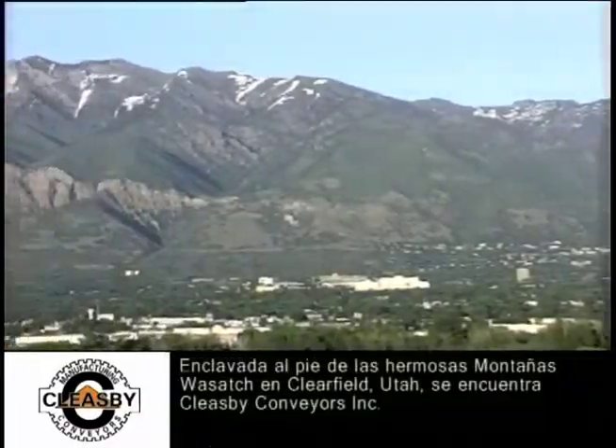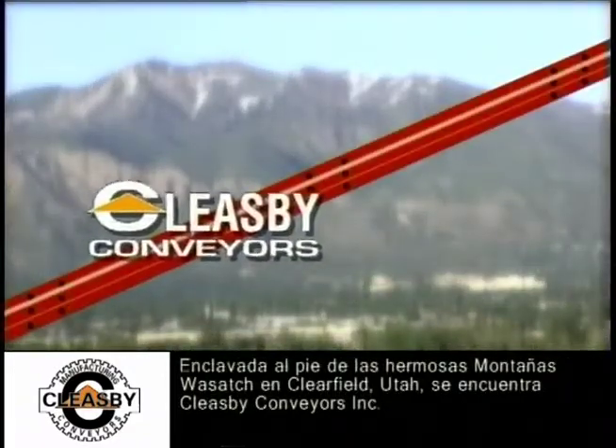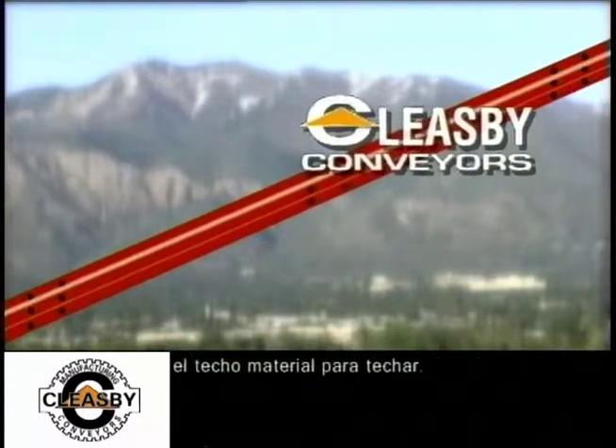Nestled at the base of the beautiful Wasatch Mountains in Clearfield, Utah is Cleasby Conveyors Incorporated, the leading manufacturer of truck-mounted roof conveyors used for delivering roofing material to the rooftop.